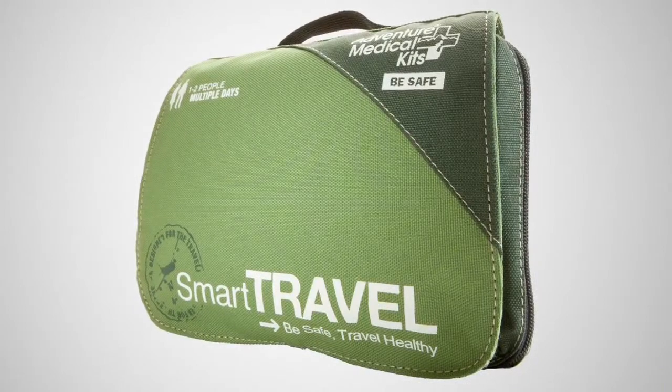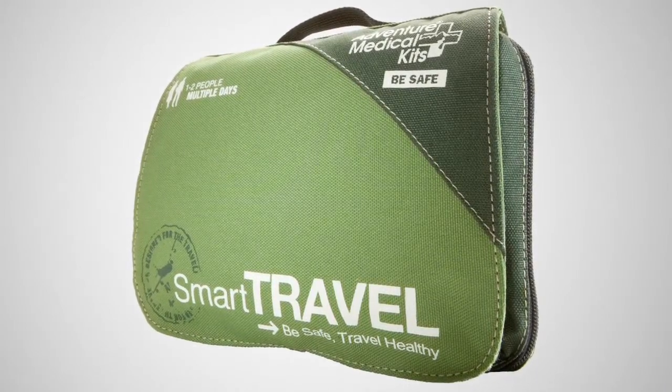This kit is loaded with high-quality medical tools you've come to expect from Adventure Medical Kits. Be smart, and don't forget to pack the Smart Travel Kit on your next adventure.